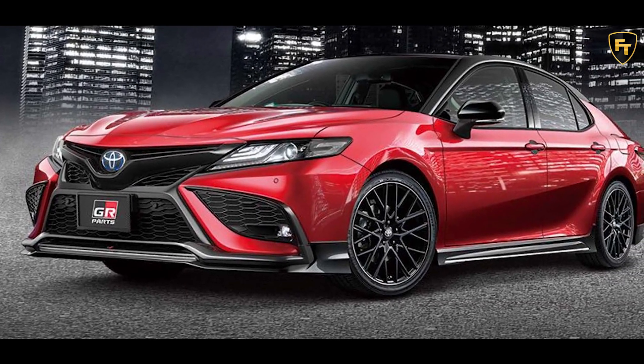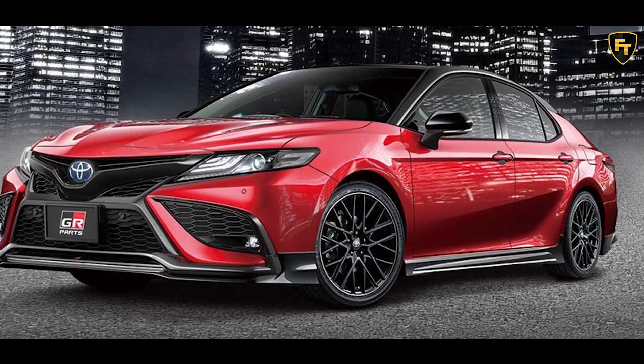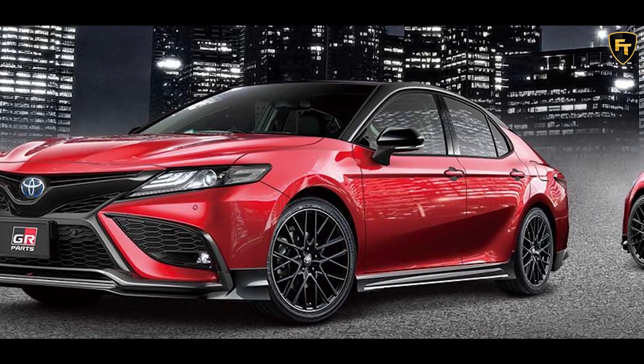Other options include a new rear diffuser, chrome-tipped tailpipes, chrome front grille accents, a rear lip spoiler, and 19-inch wheels.